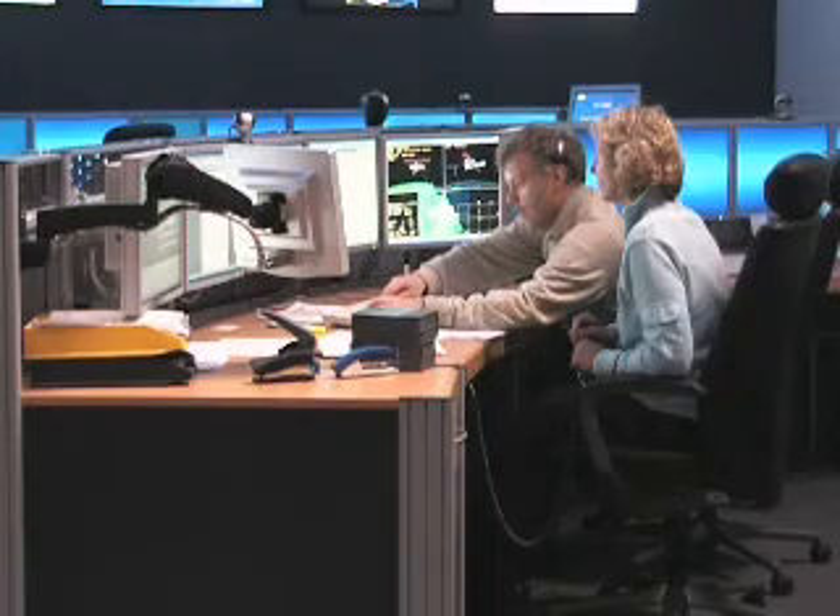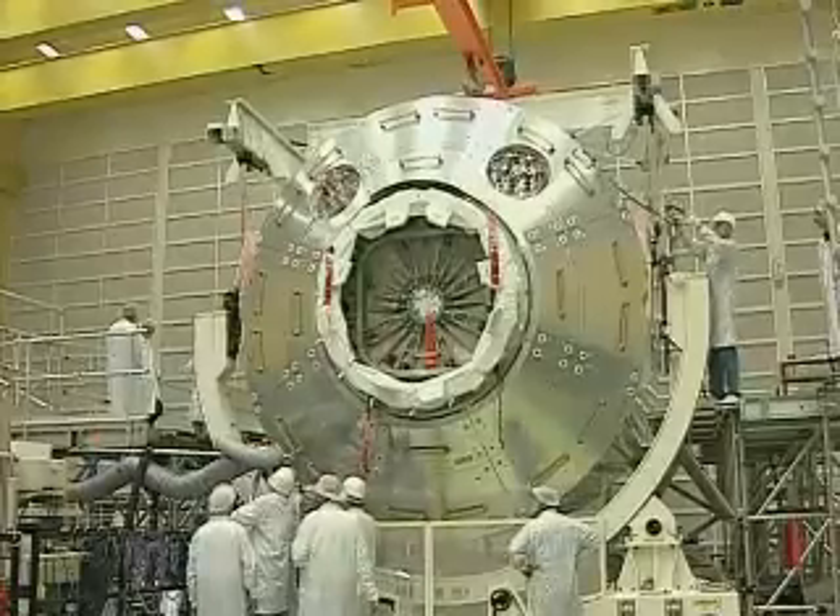Former ESA astronaut Reinhold Ewald is one of the ESA mission directors for the Columbus operations. The Columbus Control Centre will come into action soon. We are simulating right now the mission of the Columbus Laboratory. The Columbus Laboratory will be attached to the International Space Station and then the Columbus Control Centre will join the sequence of control centres all over the world — Houston, Moscow and Munich — in order to control the systems of the Columbus Laboratory.